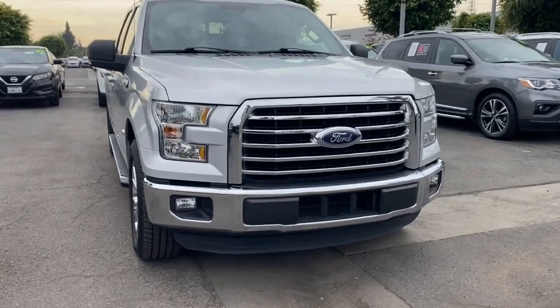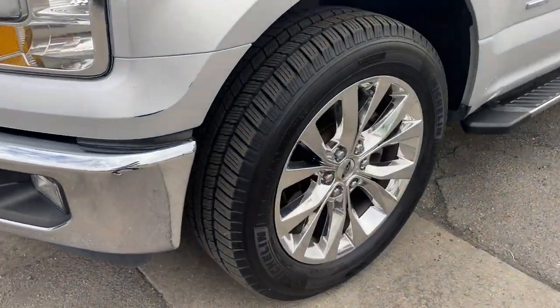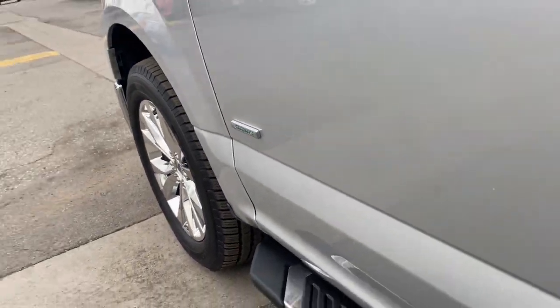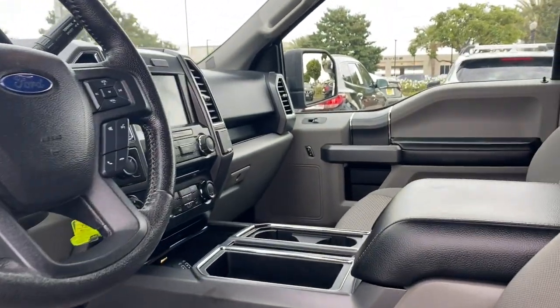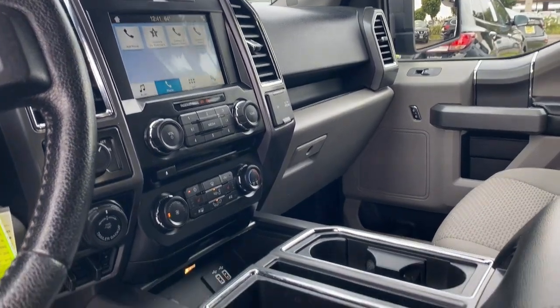The following are some of this vehicle's highlighted options: keyless entry, fog lamps, Bluetooth connection, steering wheel audio controls, aluminum wheels, rear wheel drive, passenger adjustable lumbar, stability control, driver adjustable lumbar, intermittent wipers.